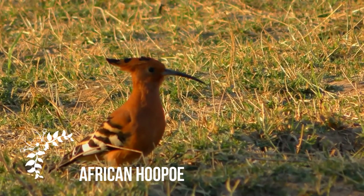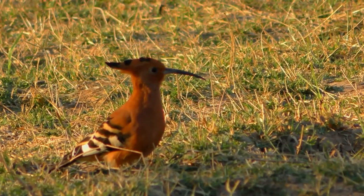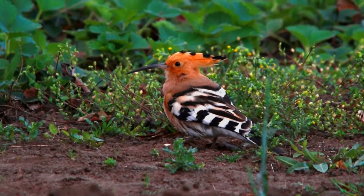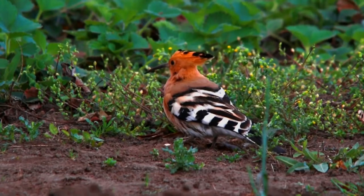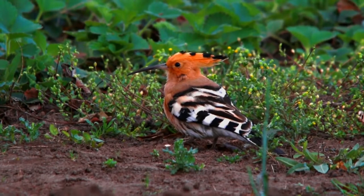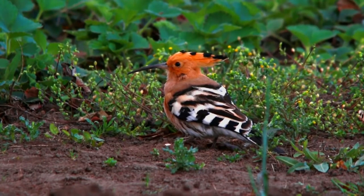The African hoopoo, Upupa africana, is a species of hoopoo in the family Upupidae. This is about the size of the average American robin. African hoopoos have a crest which is chestnut colored with black on the tips. It is raised when the bird has been startled or disturbed, especially when eating. No eye rings or eye stripes are present, but the bill is long, dark and narrow and slightly down curved.